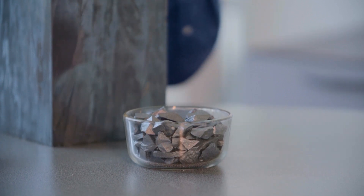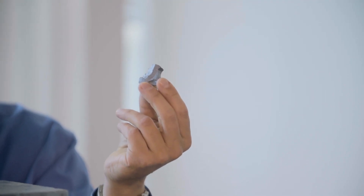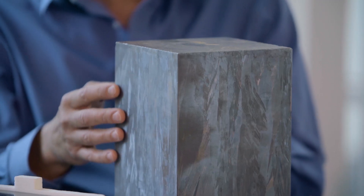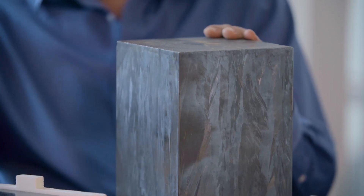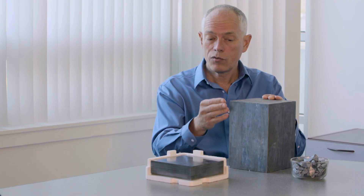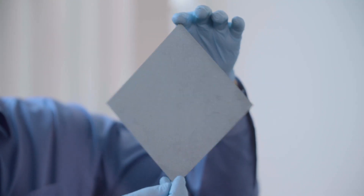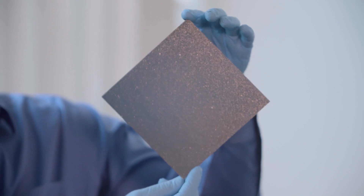So we start with refined silicon. This is melted and what's created is a massive ingot that's then cut into bricks. That brick then goes into a wire saw to cut it into a series of thin wafers. In the process, half of the precious silicon is being wasted.